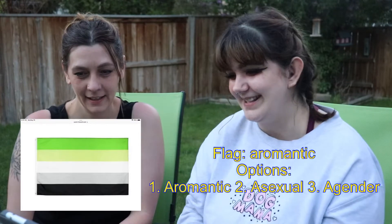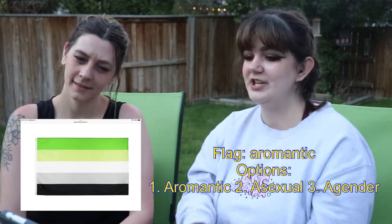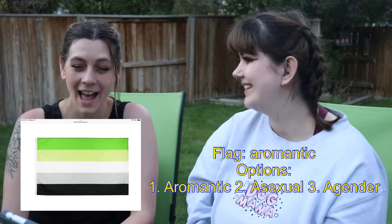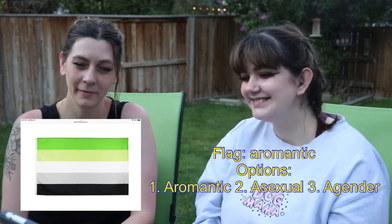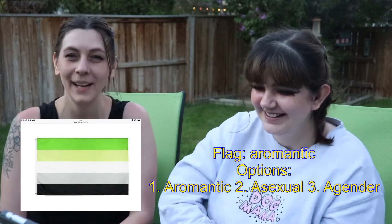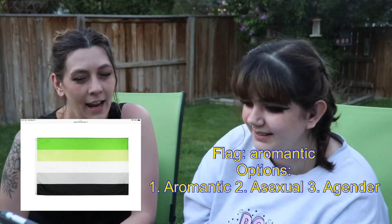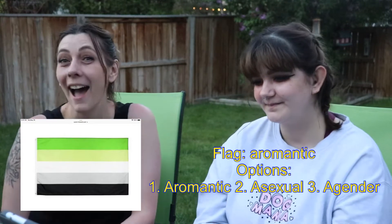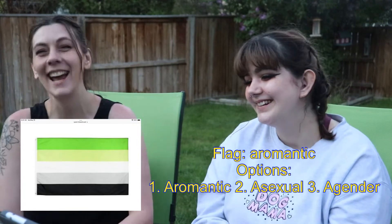The next one is 1. Aromantic, 2. Asexual, or 3. Agender. I have no idea what this one is. I like the colors, though — they go really well together. I can see decorating our house with these colors, it being a really cool vibe. I'll say aromantic. Really? Well, it gives romantic vibes. I just like it.